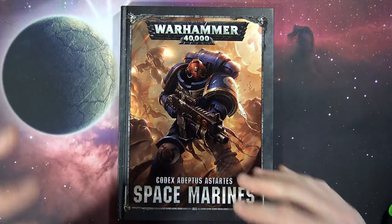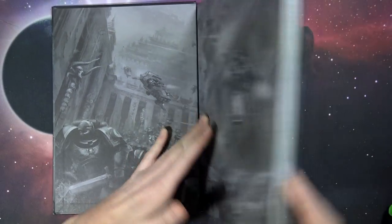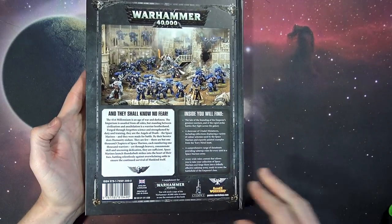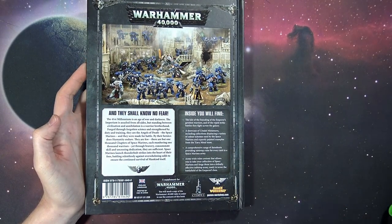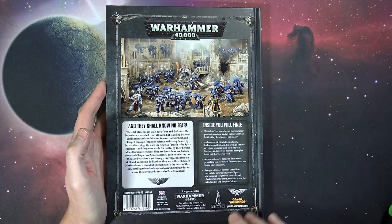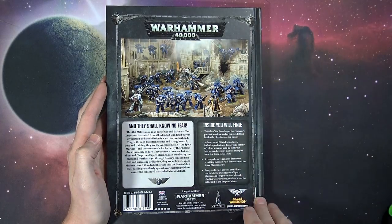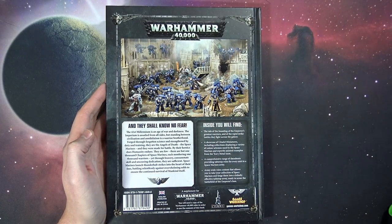It's a 208-page book clocking in at almost three-fourths of an inch thick. Of course it's hardcover, with dope art by Raymond Swallon. They're printed in China — haven't had a problem with their books as of yet. The Path to Glory one actually fell apart in a review, but it just seemed like it wasn't stuck together, so we gave it a quick stick and it was good to go.